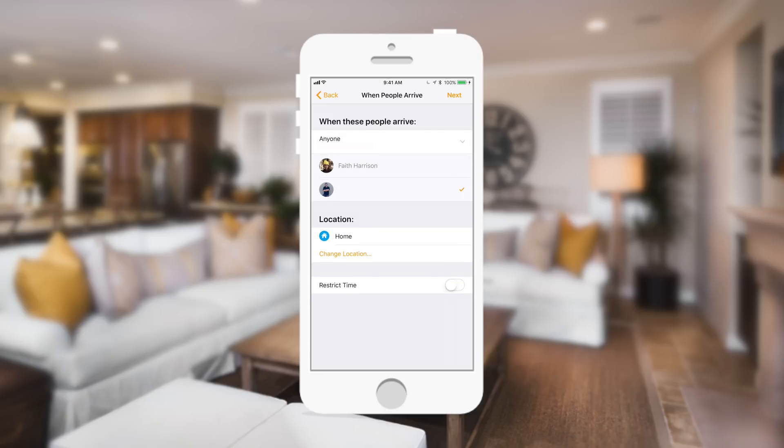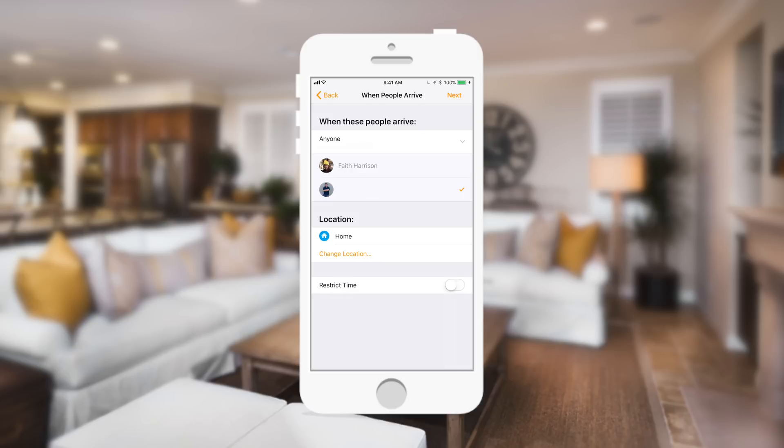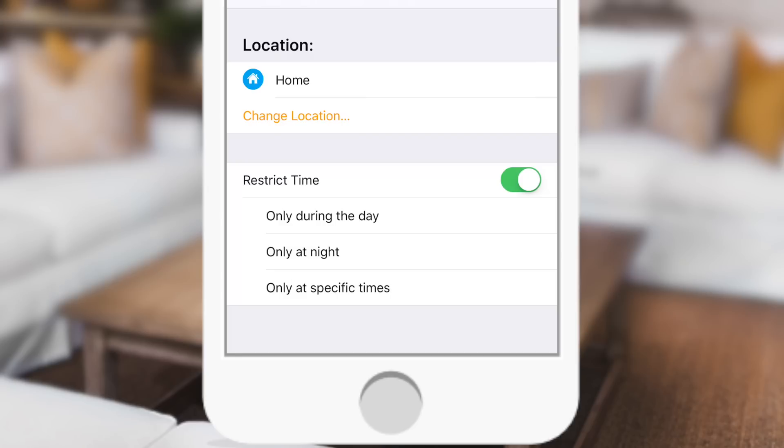Instead of 'when I arrive home,' it could be 'anyone' — when you or one of your family members arrive home. It's important to know that each of those family members must have at least an iOS 11 device, otherwise it's not going to work. We've always had the option for restricting time, so you can turn that on or off if you only want this to work at night. When you turn on restrict time, you have options: only during the day, only at night, or specific times.